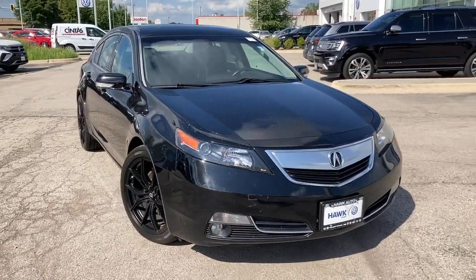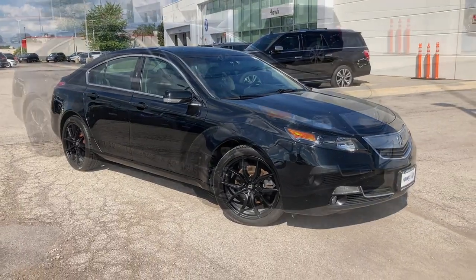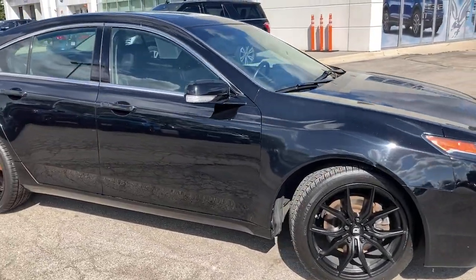Take a moment to check out the 2014 Acura TL. This vehicle still has fewer than 80,000 miles on the clock, so it won't last long.